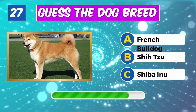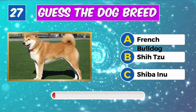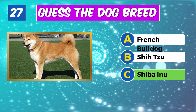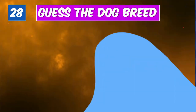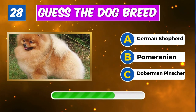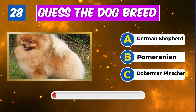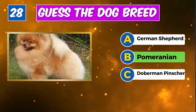Guess the breed? You got it, it's a Shiba Inu. What about this one? Right on target, it's a Pomeranian.